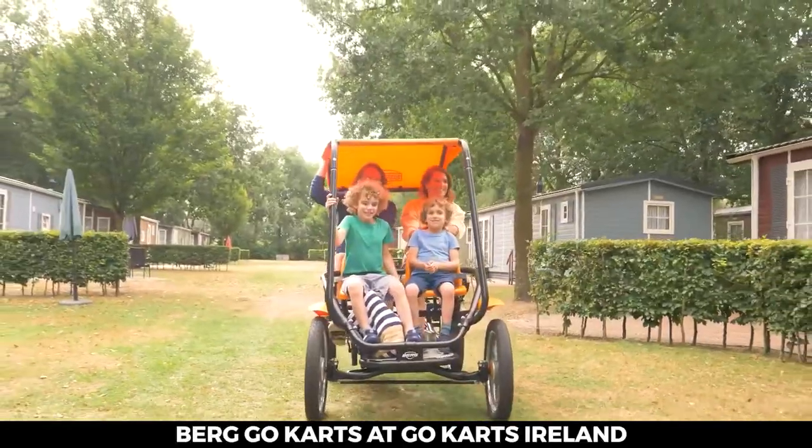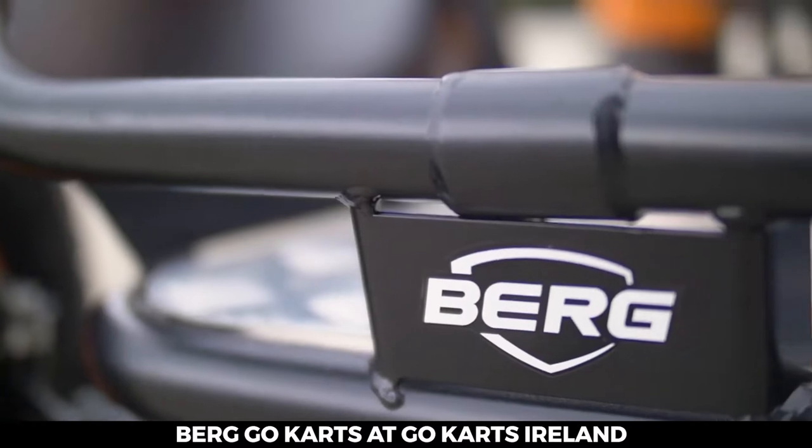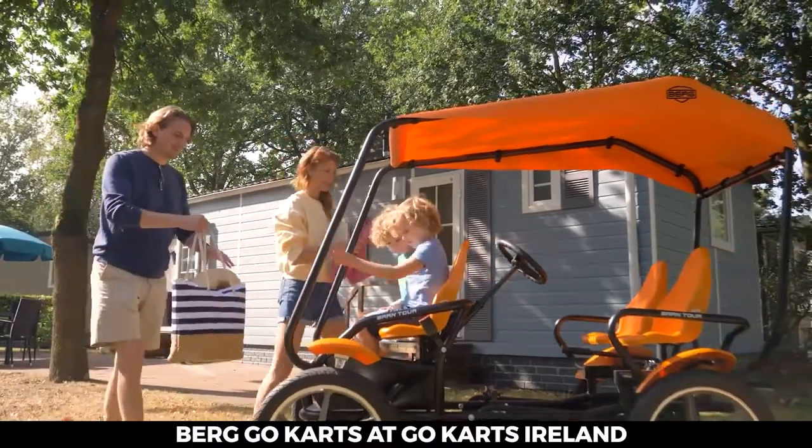Safety always comes first, so the Grand Tour is constructed on a sturdy, low-maintenance frame and fitted with a handbrake and parking brake. The front seats for the children include retractable seat belts to ensure they can be kept out of the way.